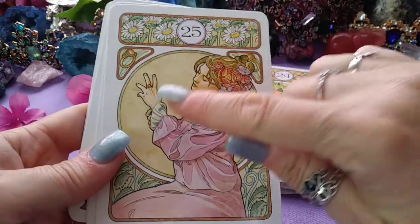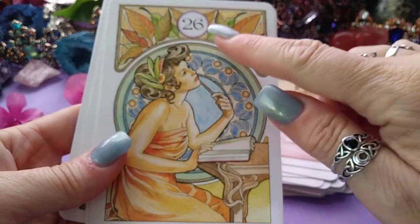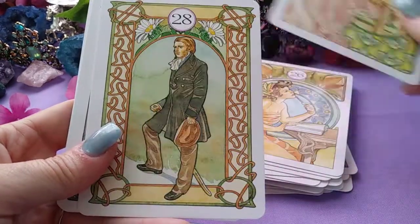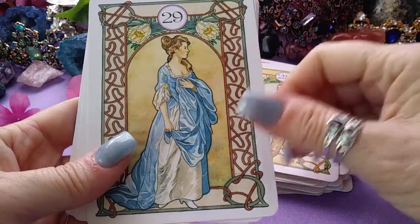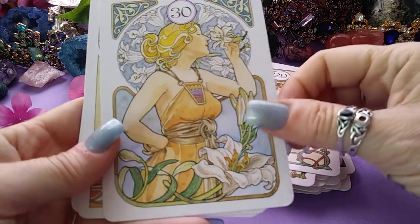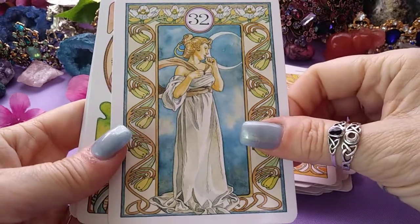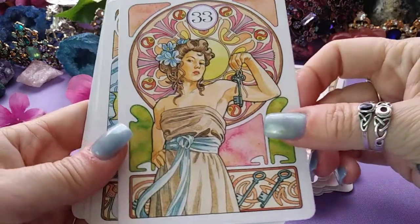Twenty five, the Ring. Twenty six, the Book. Twenty seven, the Letter. Twenty eight, the Man. Twenty nine, the Woman. Thirty, the Lily. Thirty one, the Sun. Thirty two, the Moon. Thirty three, the Key — I like that one a lot.